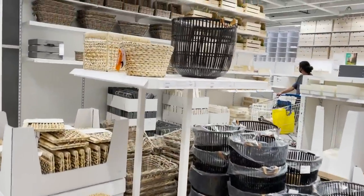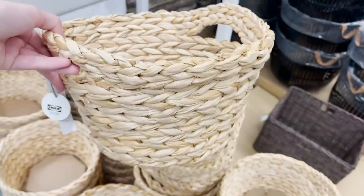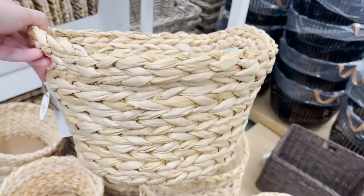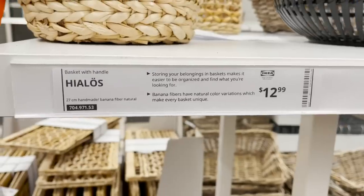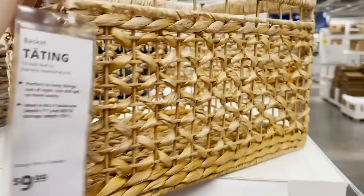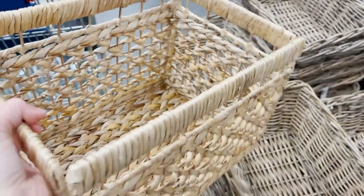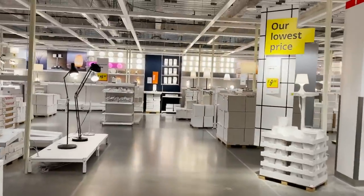When you're at IKEA, you have to stop in the basket section — they're always bringing in new baskets and changing up the style. This is a brand new one: handmade, a really good price, round and a nice medium size. They also have a really deep square basket that I think I'm going to grab a few of for the pantry because it can hold a lot of stuff. Baskets are the perfect way to decorate and organize at the same time.